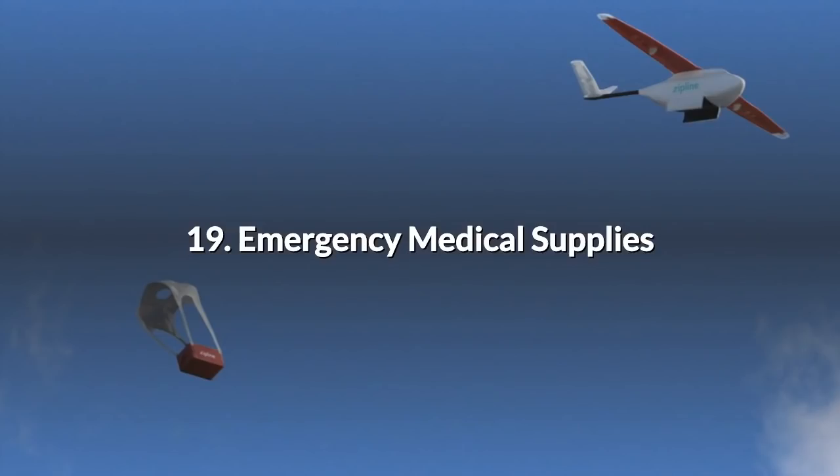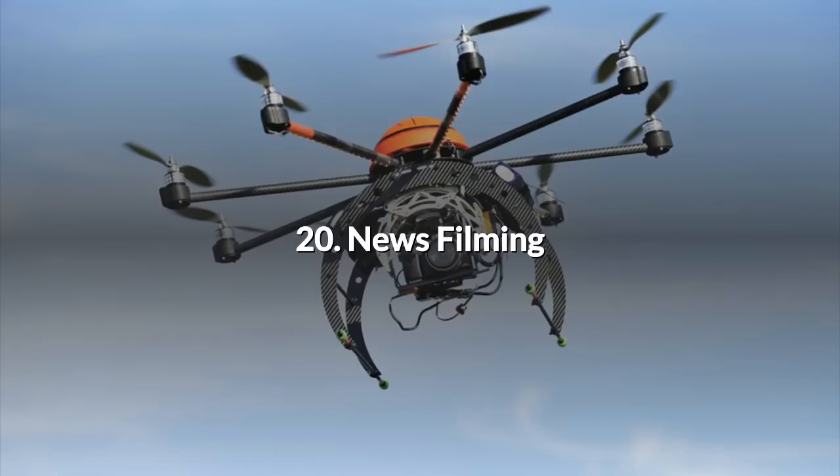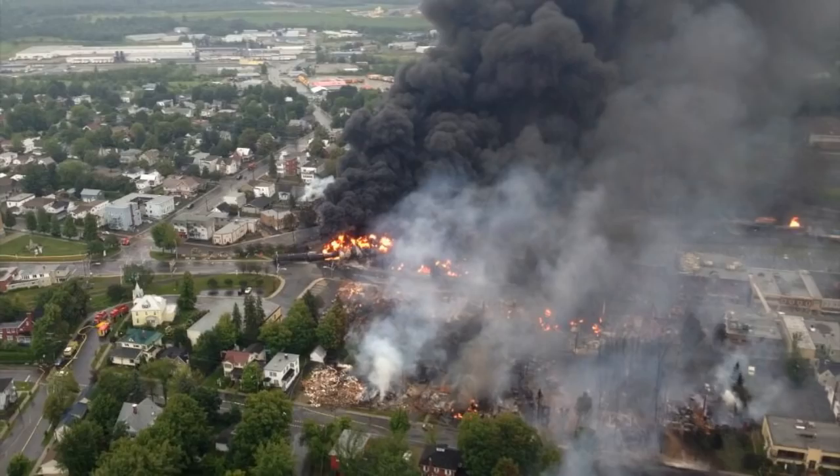19. Emergency Medical Supplies. In poorer countries where roads are dust in the summer and impassable mud in the rainy season, people die for want of basic medicines. Drones can be used to deliver small payloads of medicines to remote villages. 20. News Filming. The news helicopters will continue to fly for years to come, but there are many instances where a drone is the better tool for the job. Consider outside broadcast units at an event or situation that would benefit from an aerial shot but where the presence of a helicopter would be disruptive or dangerous.